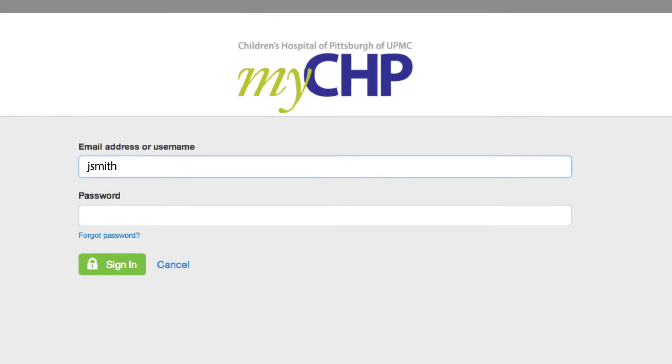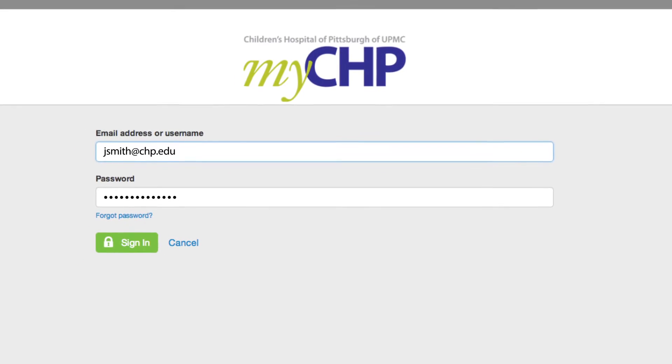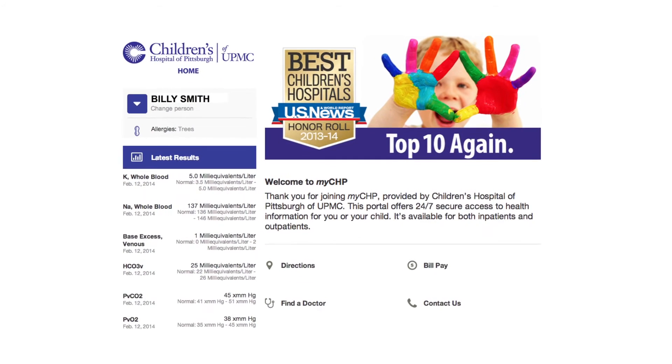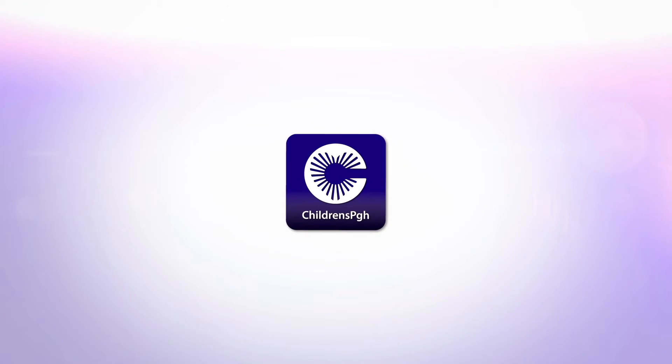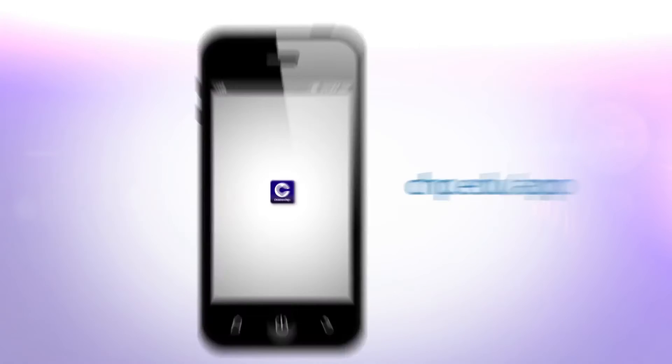Just sign in to the secure and easy-to-use patient portal for access to your child's health information anytime, anywhere, with a computer, tablet, or smartphone. Or, download the free mobile app for Apple and Android devices.